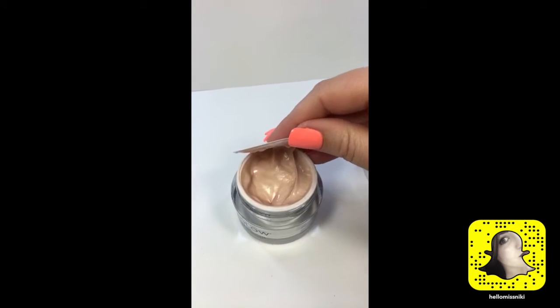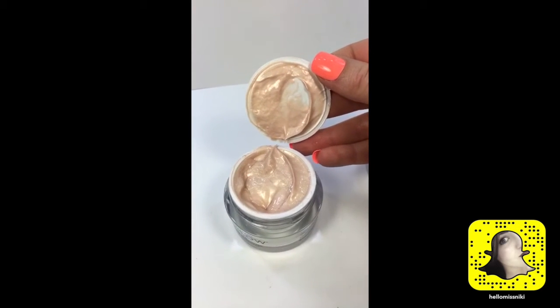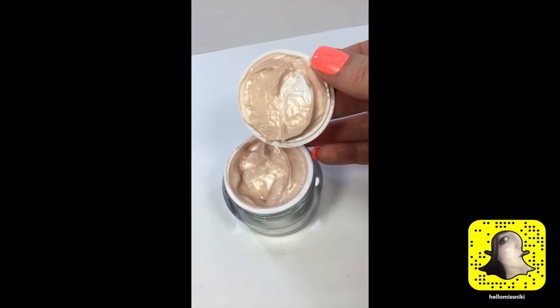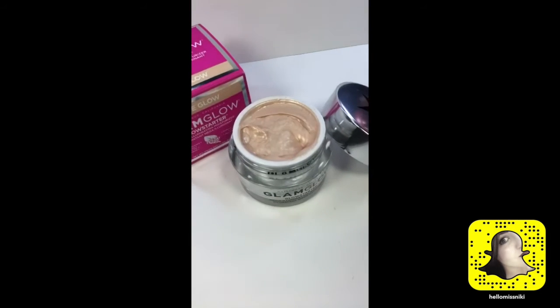I'm going to open it with you guys. Oh my god — I can smell it already! It does smell like orange creamsicle. Look at that — oh my god, that is an illuminator! Holy crap, it smells delicious.